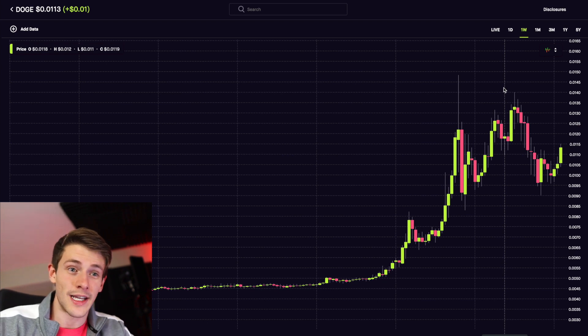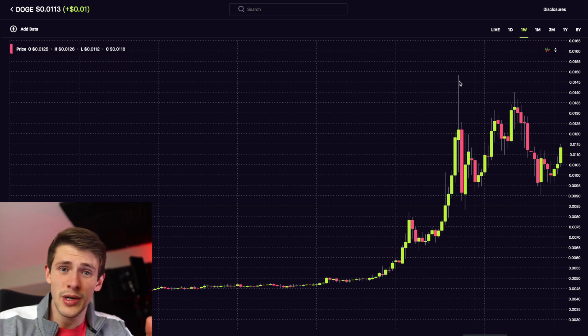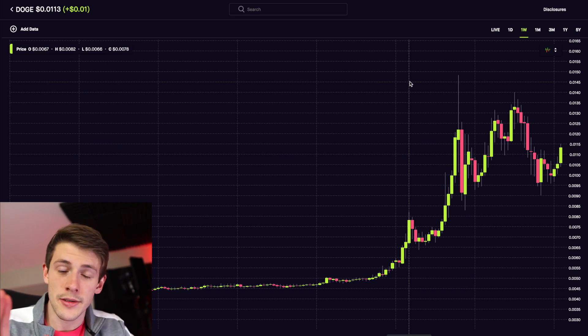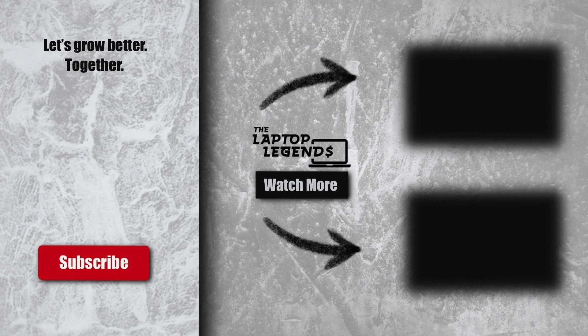Definitely watch out for these key levels and be sure not to chase. If you don't have the app already, download it below with my referral link — we'll both get a free stock and you'll be able to buy it for free. Just make sure to use limit orders so you don't get screwed over by market orders. That is it for this video. I'll probably do another update if it continues to break out. Until then, let's grow better together — I'll see you guys in the next one.